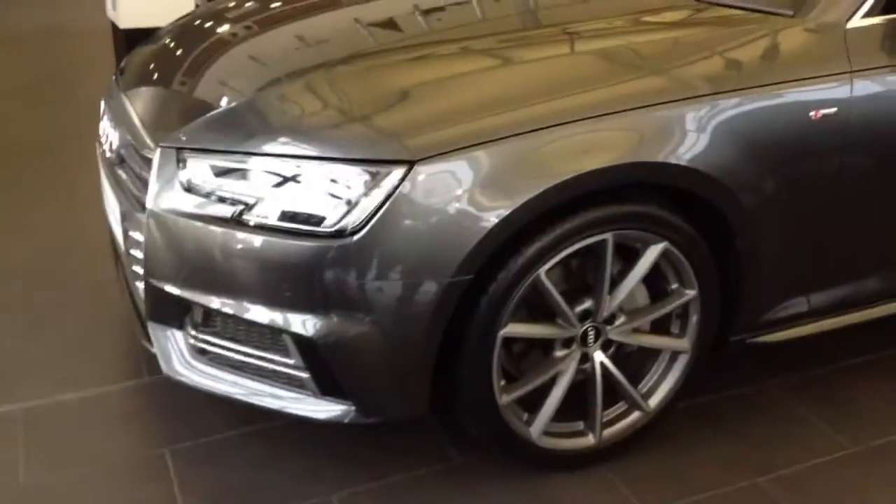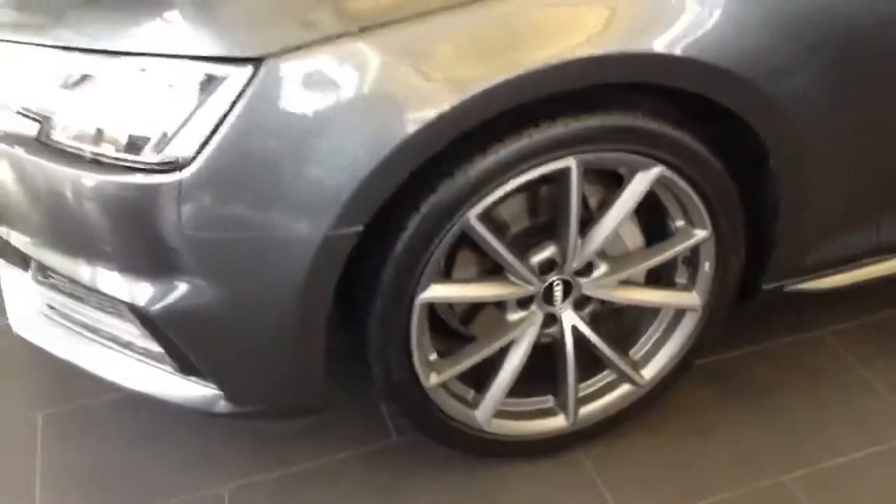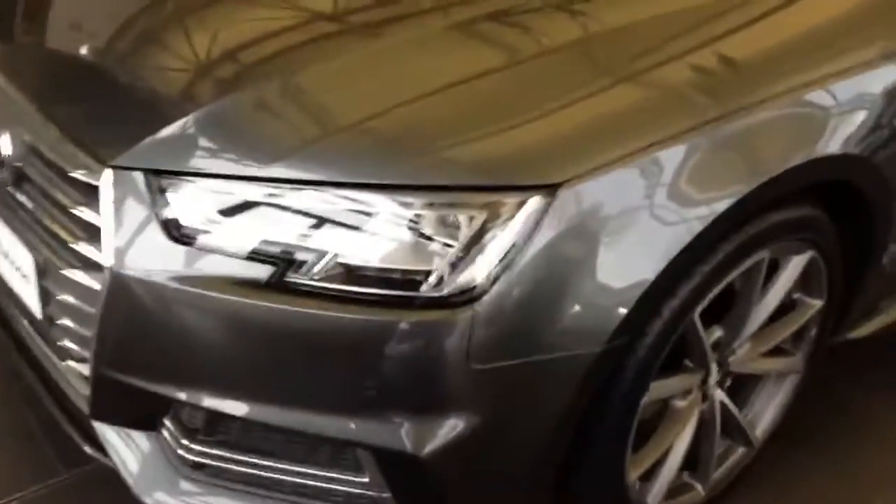Our showroom car is fitted with upgraded 19 inch alloy wheels and benefits from the usual cosmetic improvements added to S-line cars, namely extended side skirts and more aggressively styled front and rear bumpers.